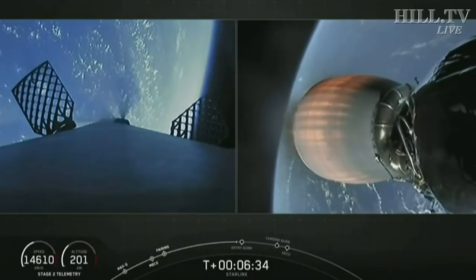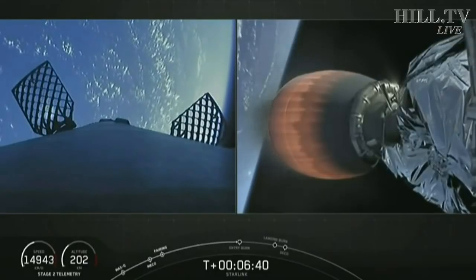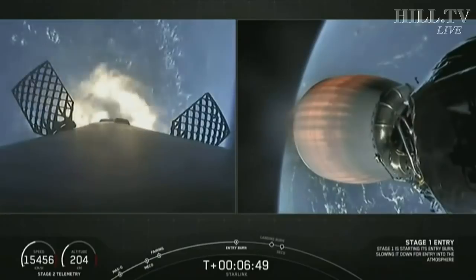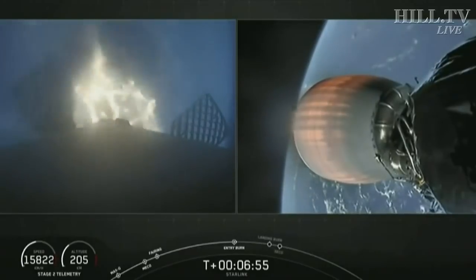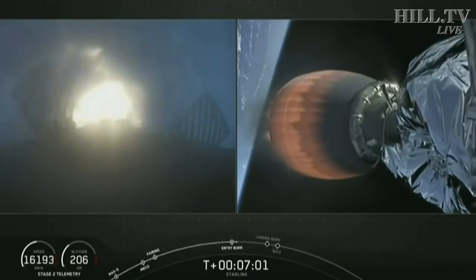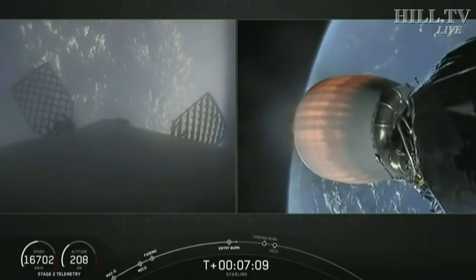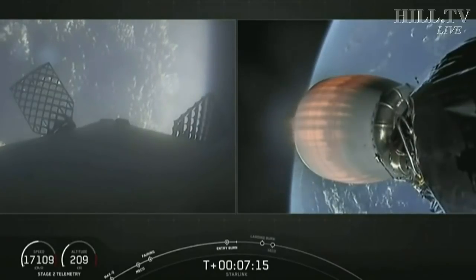Stage one entry burn startup. Visual confirmation that the first of two burns — the entry burn — has begun, performed with three engines and lasting about five seconds. Stage one entry burn shutdown. Everything checks out. Checking in on the second stage — everything continues to look nominal there.